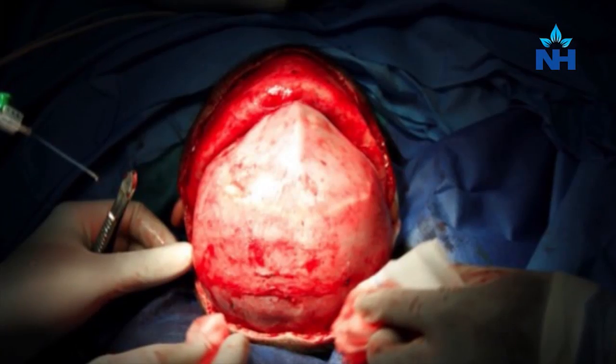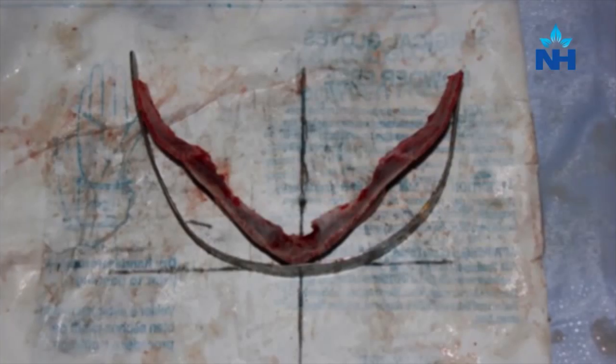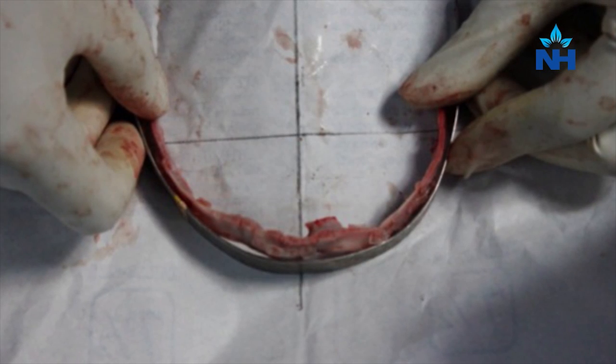Fortunately, the non-syndromic craniosynostosis is more common. Now can this be treated? Of course — fortunately there is quite a simple solution to the problem. All that needs to be done is that the suture which is closed can be cut and removed, and once again the skull is able to expand in all directions as the brain grows in size.